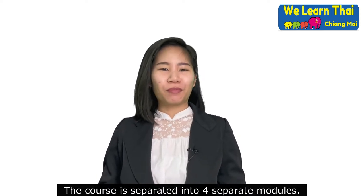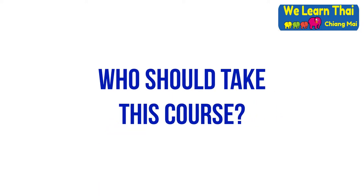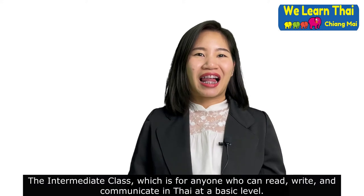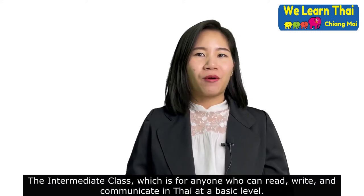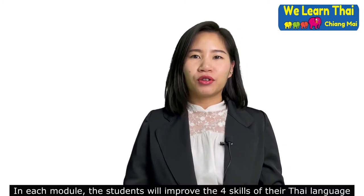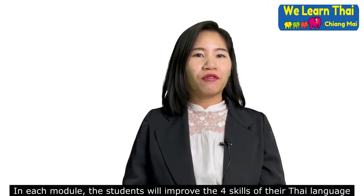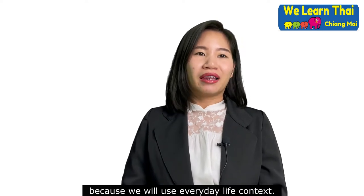The course is separated into 4 separate modules. The intermediate class is for everyone who can read, write, and communicate in Thai at a basic level. In each module, the students will improve their four skills of their Thai language, because we will use everyday life context.